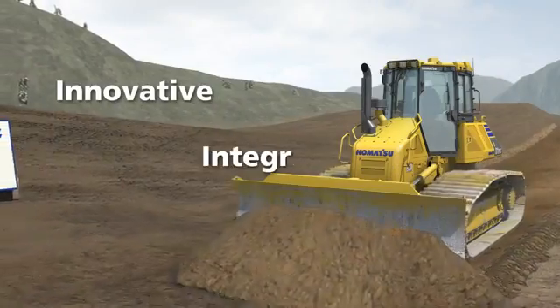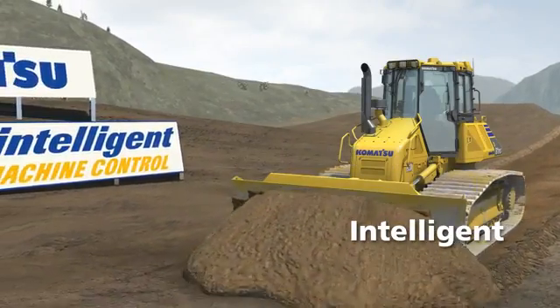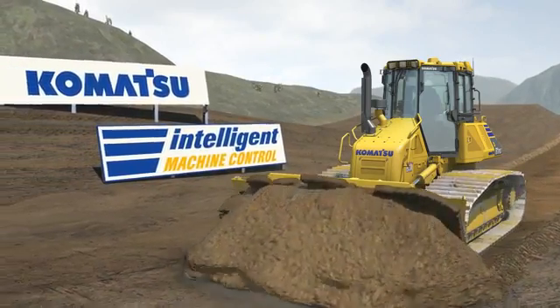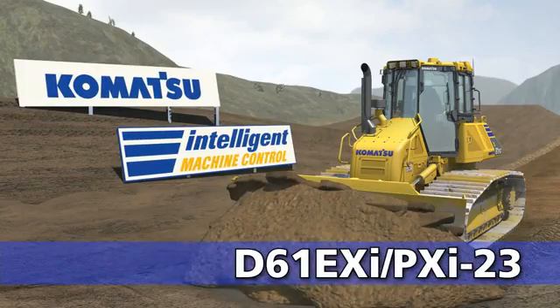Innovative, integrated, intelligent. Komatsu's revolutionary D61EXI and PXI-23 Intelligent Machine Control Dozer.